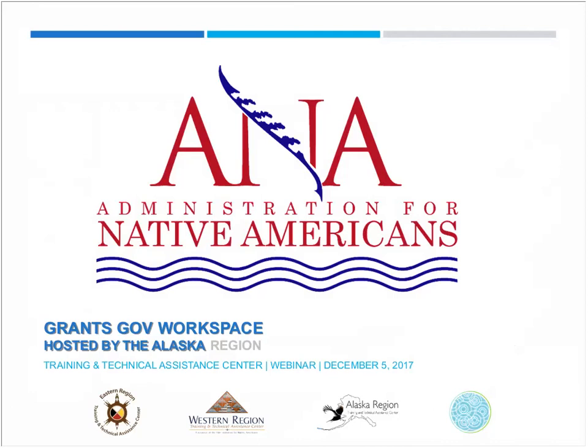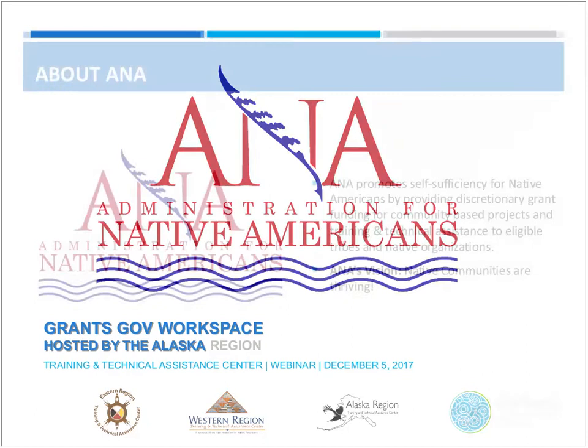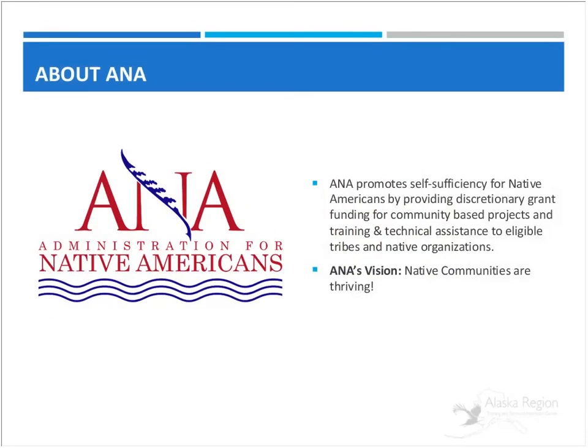This is Anthony Kaoli. I'm the Regional Director for the Alaska Region TTA Center and I'd like to welcome everybody to this Grants.gov Workspace webinar hosted by the Alaska Region Training and Technical Assistance Center. We are a resource of the Administration for Native Americans, and ANA promotes self-sufficiency for Native Americans by providing discretionary grant funding for community-based projects and training and technical assistance to eligible tribes and Native organizations.